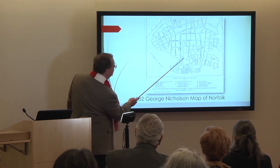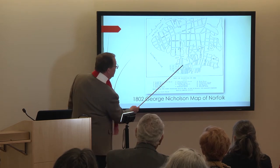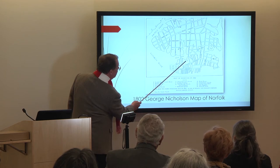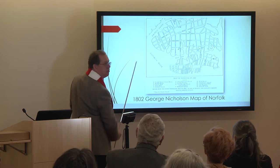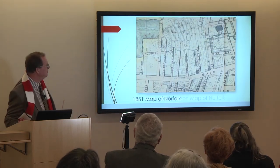We have Granby Street right here and this is Town Back Creek. All of this right here is present-day City Hall Avenue. Catherine Street is now Bank Street, and here we have Main Street. Basically, where the Slover Library site is, is all right in here — a good part of it being underwater.